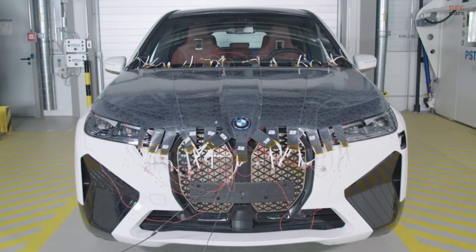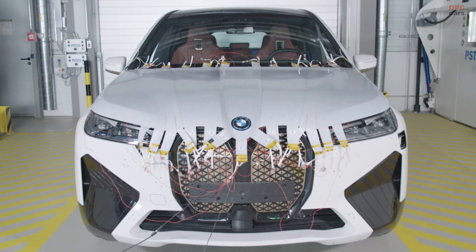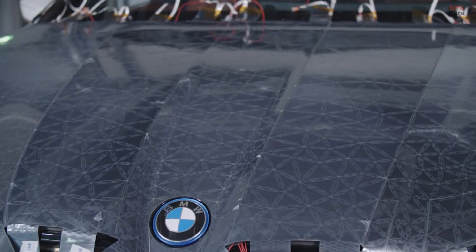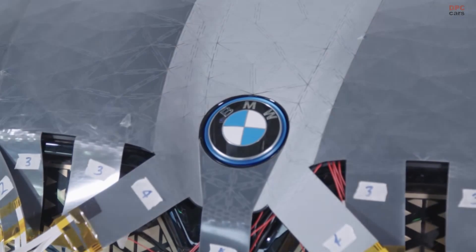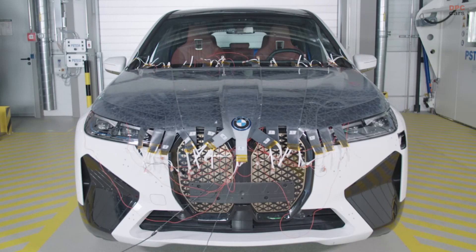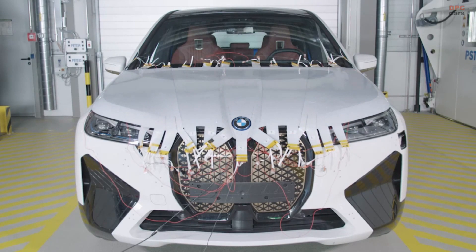With this project, the iX, what we essentially have is the lowest resolution possible — a single pixel car that changes entirely. One great benefit is that it doesn't consume energy. Only when you switch it does it need a bit of power, and then it can stay in that state without any power. So that makes it the perfect material.